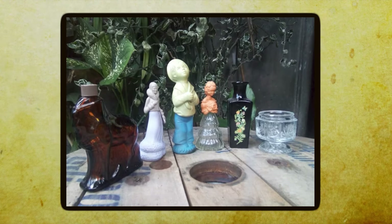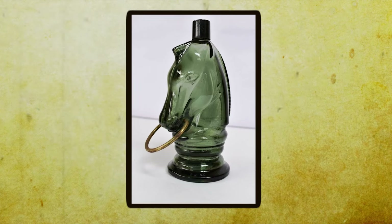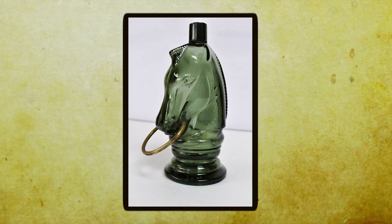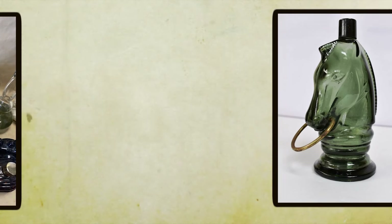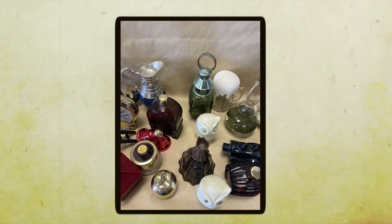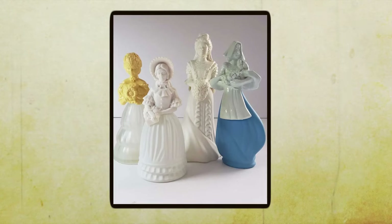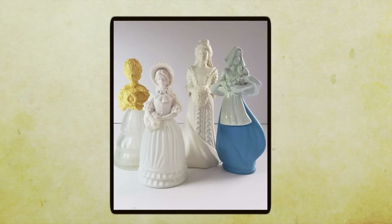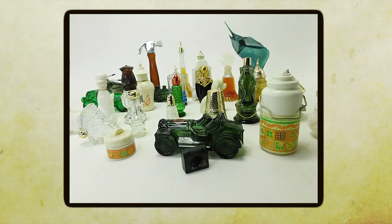These little works of art added a touch of personality and flair to any dressing table, turning the act of applying perfume into a delightful ritual. Beyond that, these decanters were also a clever marketing strategy for Avon. By offering their perfumes in unique and collectible bottles, they not only enticed customers with their delightful scents but also created a sense of exclusivity and novelty.